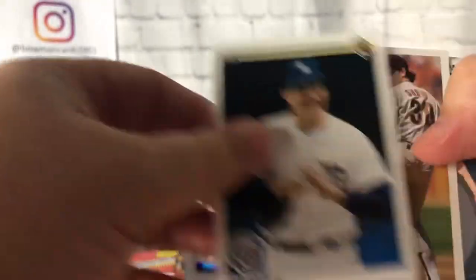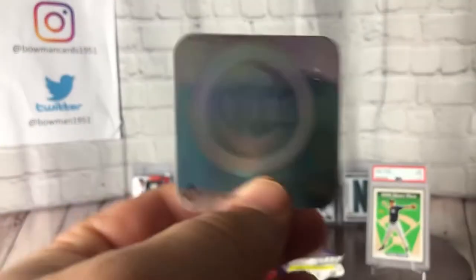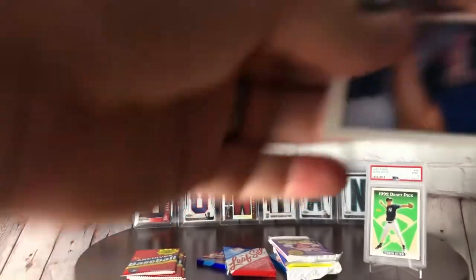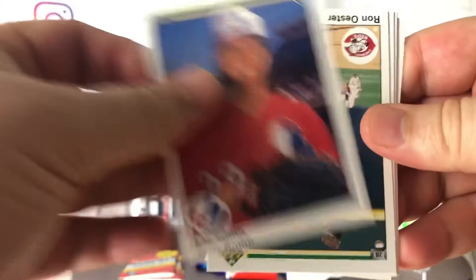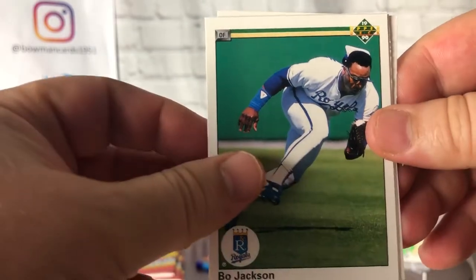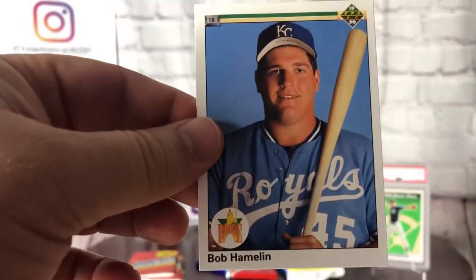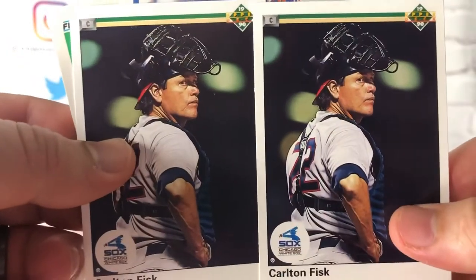Carlton Fisk — Hall of Famer. There's the infamous sticker. Jack Morris — Hall of Famer. Is it an auto? No, it's backwards — just Eric Show. There's the hologram sticker. I don't think I was even excited for holograms when I was a kid — I only wanted the cards. Bo Jackson, love that action shot. I don't think I'm going to hit any of those key rookies. Wait — did I just get another Carlton Fisk? Crazy — duplicates in the same pack!